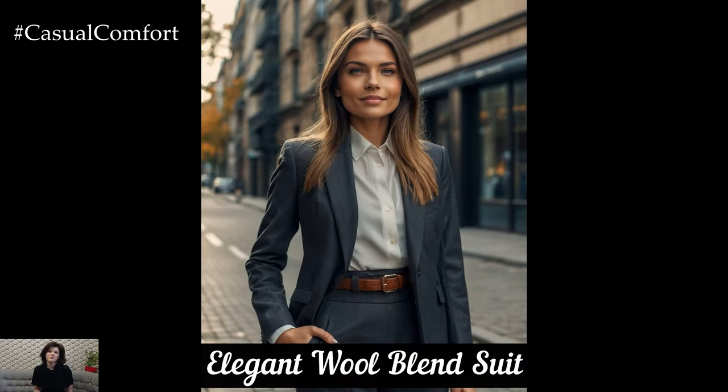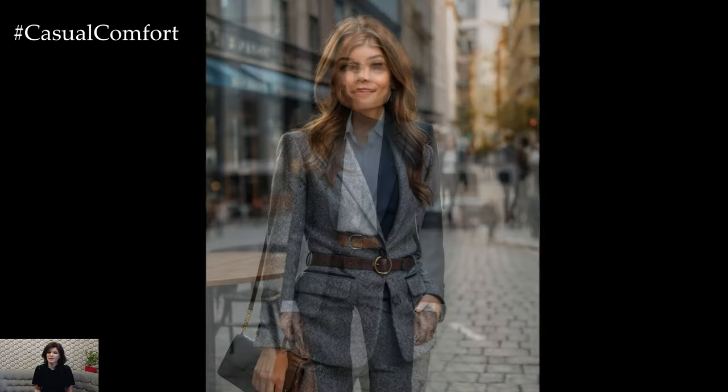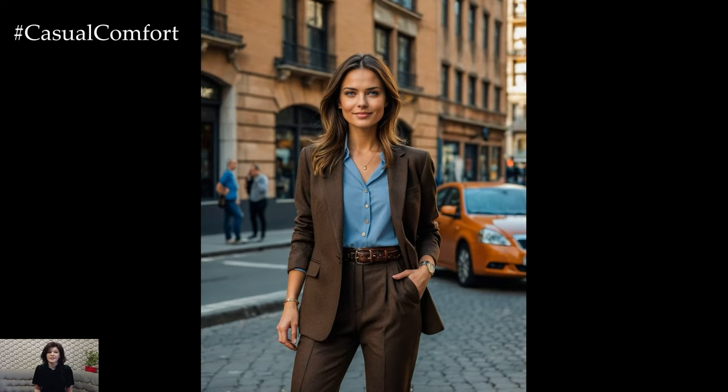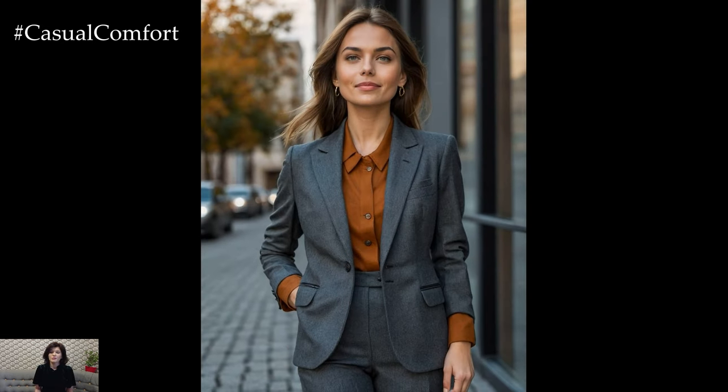For a more refined autumn look, consider investing in a wool blend suit. A tailored suit in shades like charcoal gray, navy blue, or earthy brown can make a powerful statement. Choose a suit with a fitted blazer and high-waisted trousers to create a sleek and sophisticated silhouette. Layer with a crisp button-down shirt or a thin turtleneck for added warmth and style. This outfit is ideal for professional settings or any occasion where you want to exude confidence and elegance.